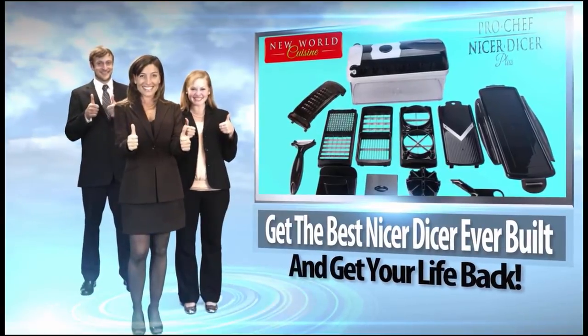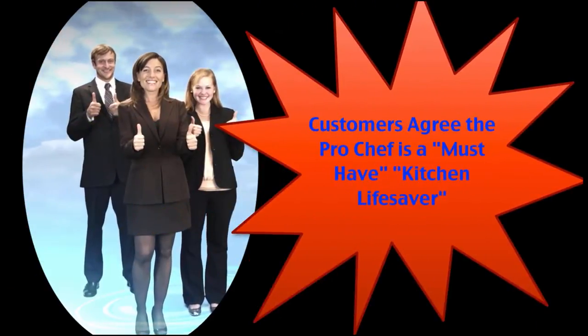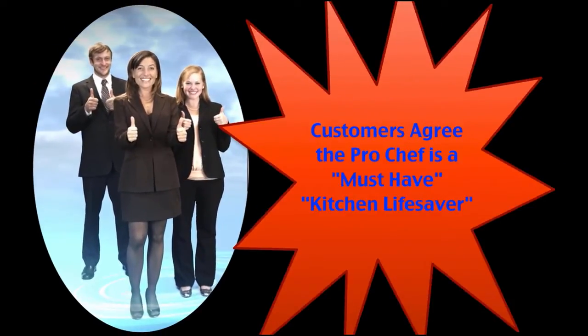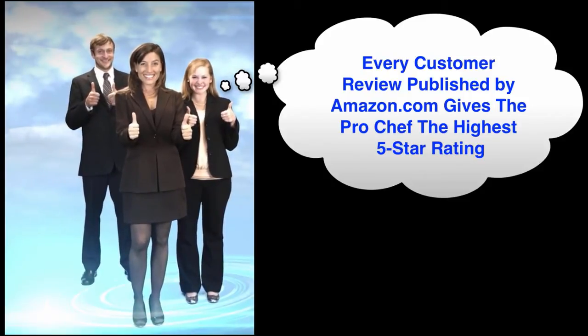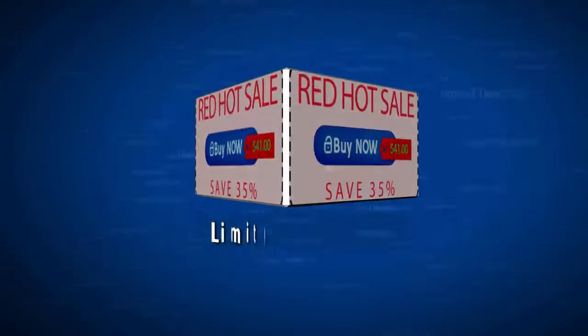And the early customer reviews have been incredible. Our customers just love this Pro Chef product, having received all 5-star ratings on Amazon. And I know you'll love it too, if you just had a chance to get your hands on it and try.